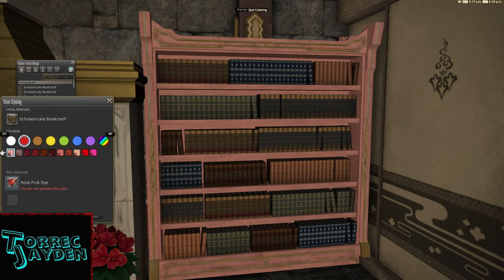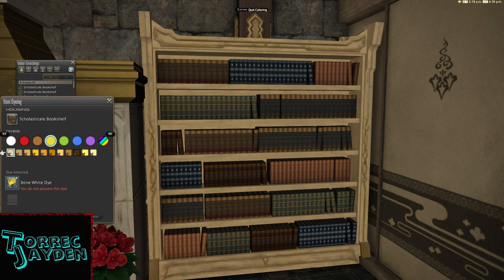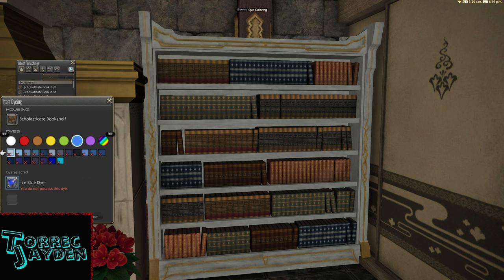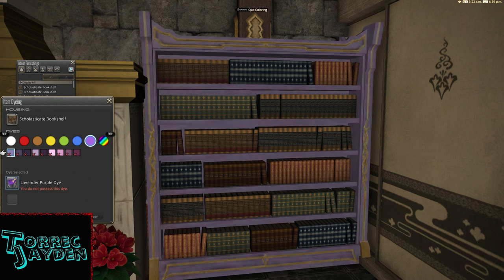This bookshelf dyes too — the frame of the bookshelf is what dyes. Here are some examples. There's a design that runs around the frame, and like the design for the Apothecary's workbench, the design seems to get lighter or darker depending on the color.